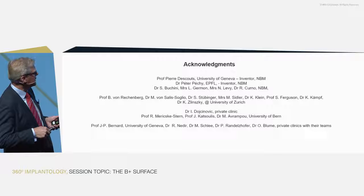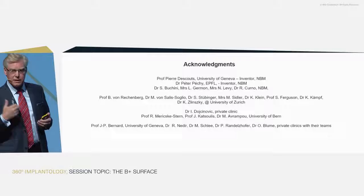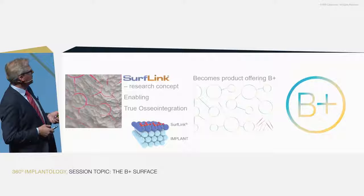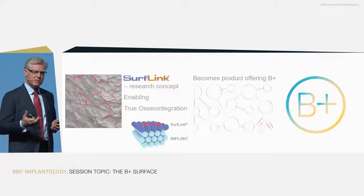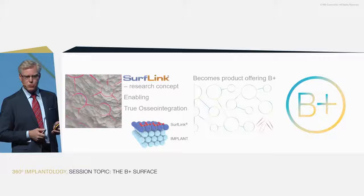And not to forget those at different universities doing animal and clinical studies, and in the multicenter study involving private clinics and university centers — thank you to all who participated. My excitement in presenting this today comes also with pride: SurfLink, which has been a research concept for quite a few years, is today taking a step forward, enabling true osseointegration as it comes into a product line called B-plus with MIS. I'm extremely excited to see what you as dentists will do with it in your clinical work and with your patients.